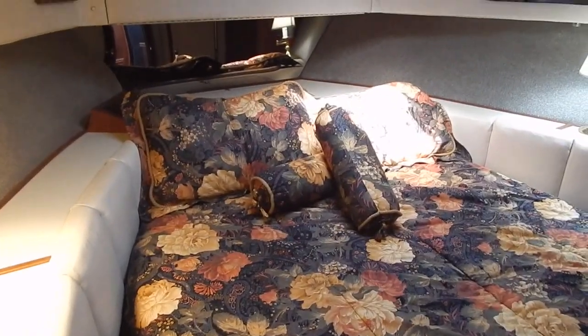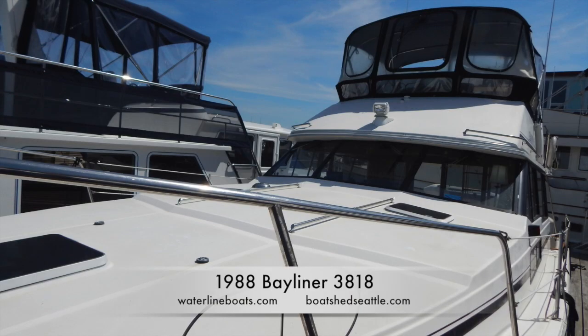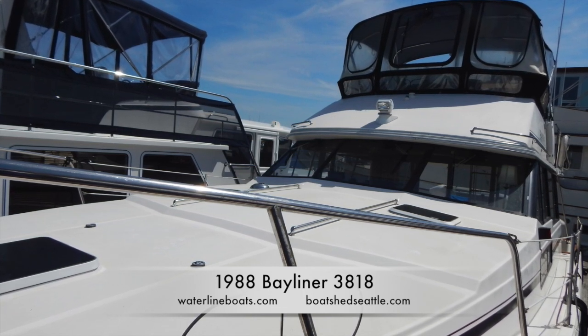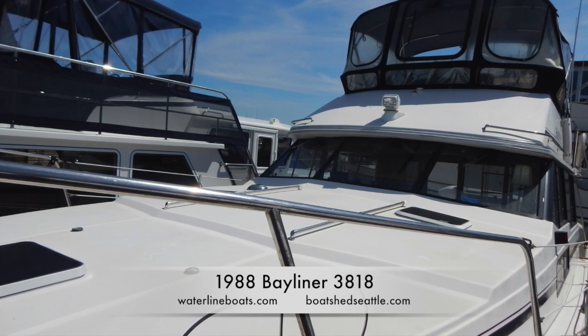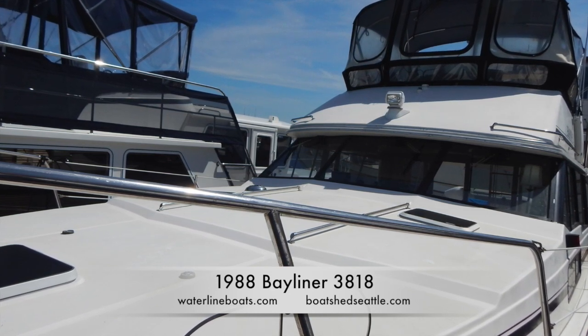Thanks for viewing our video on the 1988 Bayliner 3818 by Waterline Boats and Boatshed Seattle. Please come down to our boat — this vessel is at our location on Lake Union and available for viewing. This is Roger Drill, the broker for the vessel.